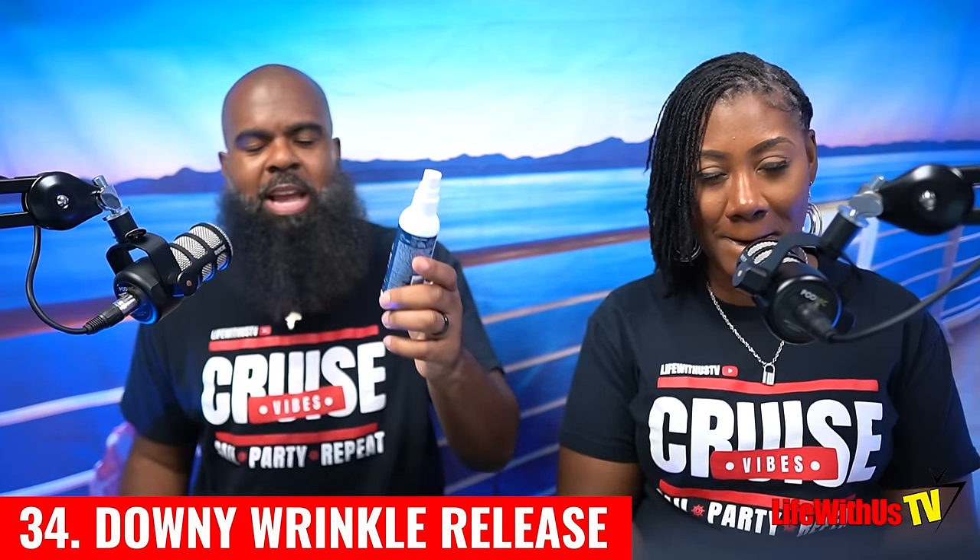The 34th essential we always bring is Downy Wrinkle Release. Cruise ships do have ironing stations on most ships, but it's not worth standing in line and waiting. Either use the Downy wrinkle release — which works very well — or send your clothes down to the ship's cleaners to have them pressed for a little bit of money. Very essential.